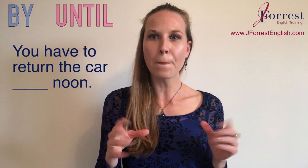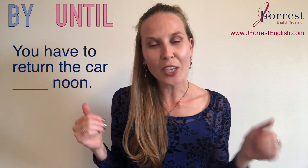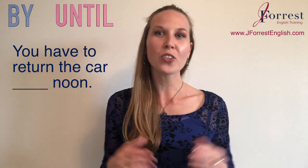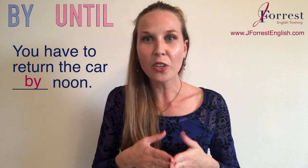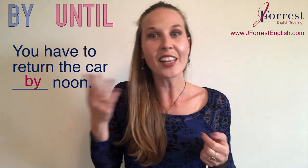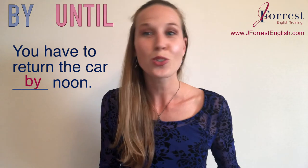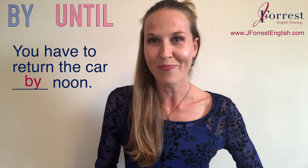Sentence three: 'You have to return the car ___ noon.' The answer is 'by' — you have to return the car by noon. This is a deadline: noon is the latest you can return the car. You can return it at 10, 11, 11:30, 11:59, or noon, but not at 12:01. I'm going to charge you an extra day if you return that car at 12:01.